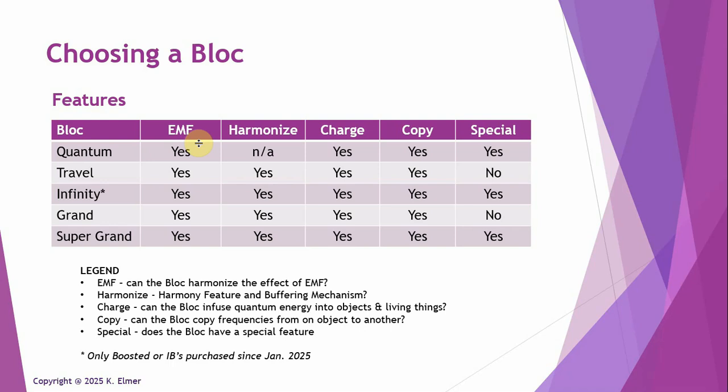The other feature available for four of the five blocks — not available for the Quantum Block — is the harmony feature. After making the first block and starting to make others, those blocks were stronger and stronger in energy level, and that would sometimes cause people to get a little anxious or nervous — it was just a lot of energy for people not used to quantum energy. So they developed this feature in all future blocks, where the block puts out an energy that harmonizes with your own bio field.